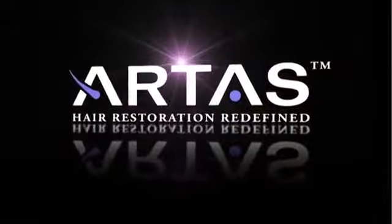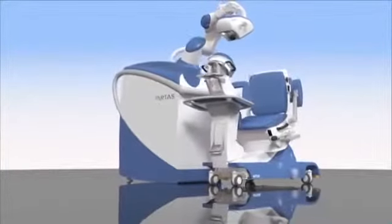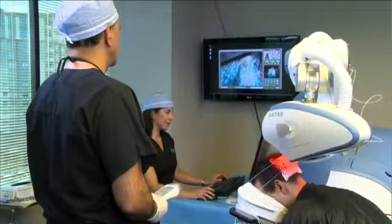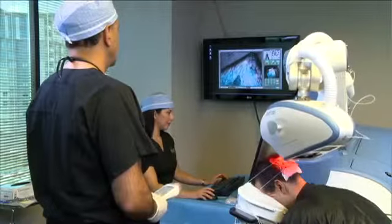The Artist System is redefining how hair restoration is performed. Using technology that was once only dreamed of, the Artist System is the first and only FDA-cleared, computer-assisted, image-guided system for FUE that allows for consistent and natural-looking results for more patients.